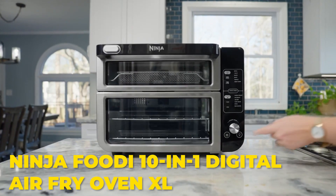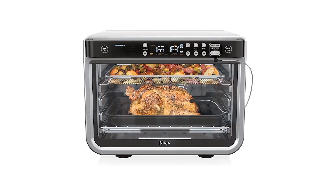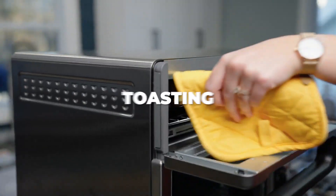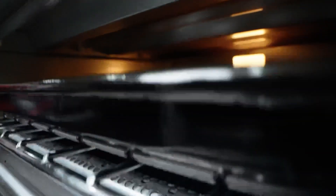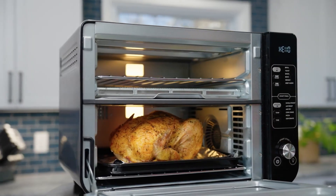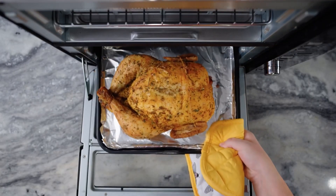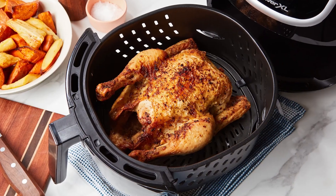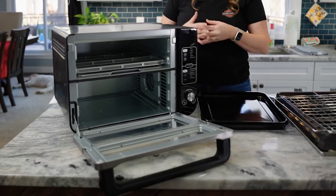Number 1: The Ninja Foodi 10-in-1 Digital Air Fry Oven XL. The Ninja Foodi 10-in-1 Digital Air Fry Oven XL is a powerhouse of an appliance that takes air frying to the next level. With its combination of air frying, toasting, baking, roasting, and several other functions, it offers an impressive array of cooking options. With its XL size, it can accommodate larger quantities of food, making it ideal for families or those who love to entertain guests — whether you're air frying a whole chicken, toasting a large batch of bread, or baking multiple trays of cookies, this appliance has the capacity to handle it all.